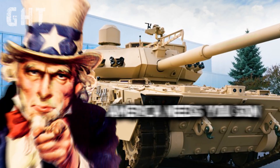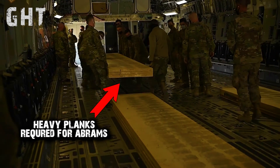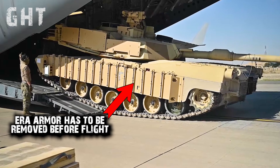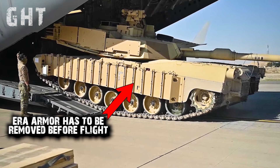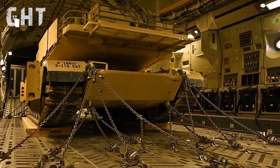The M10 Booker is intended to solve the U.S. Army's rapid deployment problem. The M1 Abrams presents logistical challenges due to its weight and size — weighing over 70 tons, only one can be carried per flight, which limits rapid deployment.